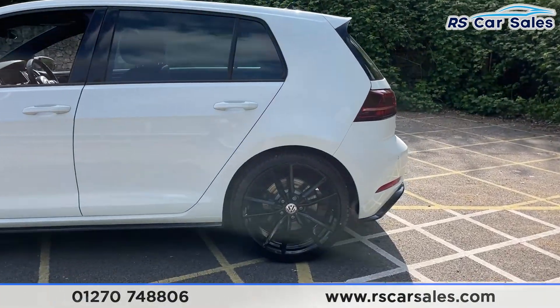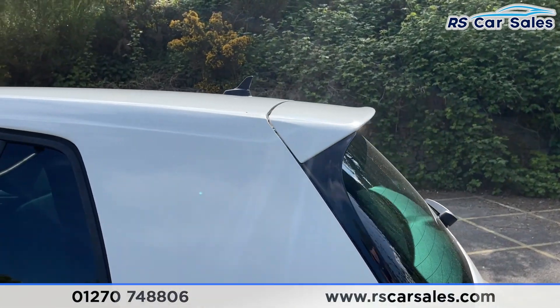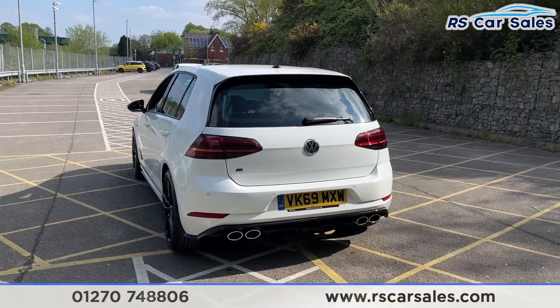Coming to the rear, there's a look at your third 19 inch Pretoria alloy wheel. You've then got the shark fin antenna on top with the spoiler at the rear, which really sets the back end off nicely. You've then got your quad exit exhaust tips, and how fantastic do they look.